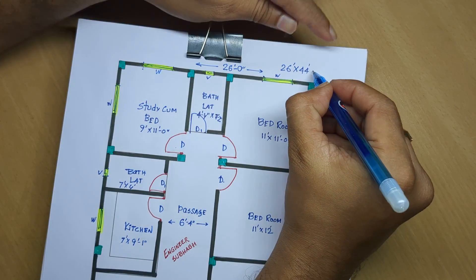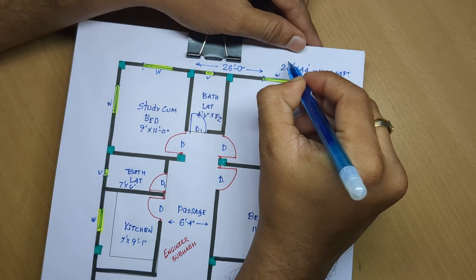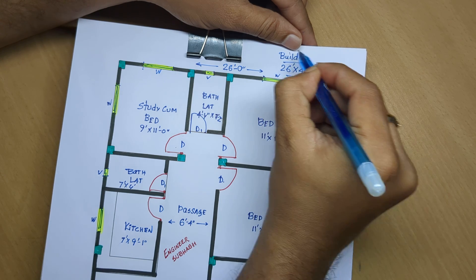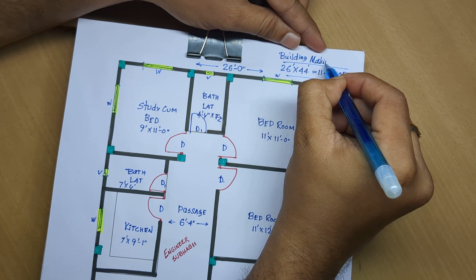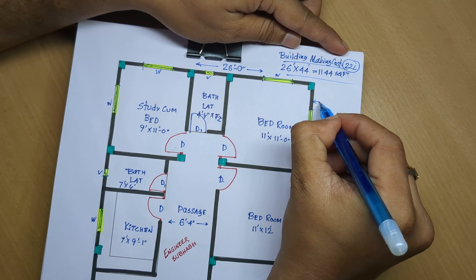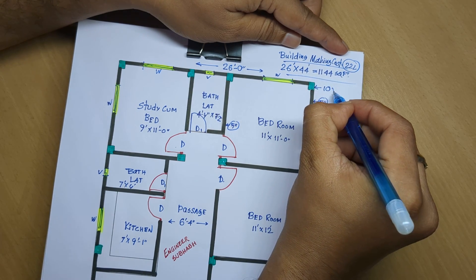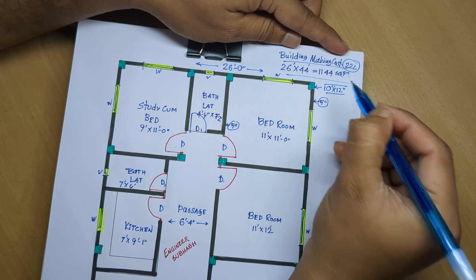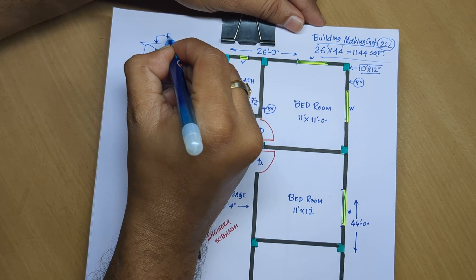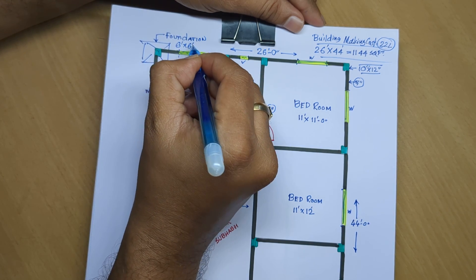Total area is 1,144 square feet. Total building making cost: 22 lakh. Wall: 5-inch wall used throughout under this map. Column: 10 by 12 inch columns. Foundation depth: 6 feet, with 6 and 6 feet spacing.